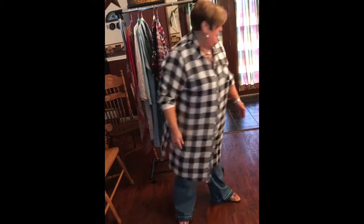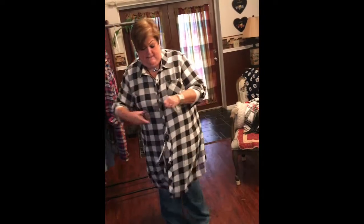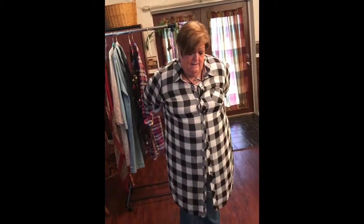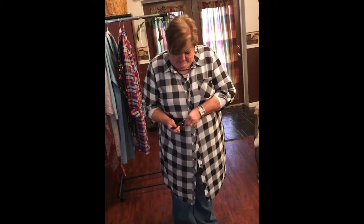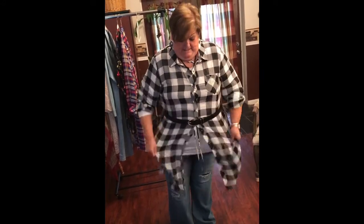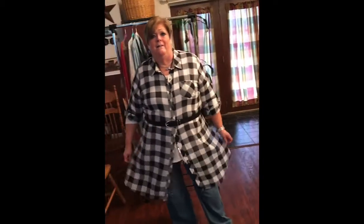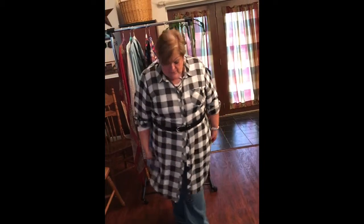So I would take this and take a belt and belt it, shaping it a little bit and pulling it down. You can do this also with your pants. Chiffon is very flowy.